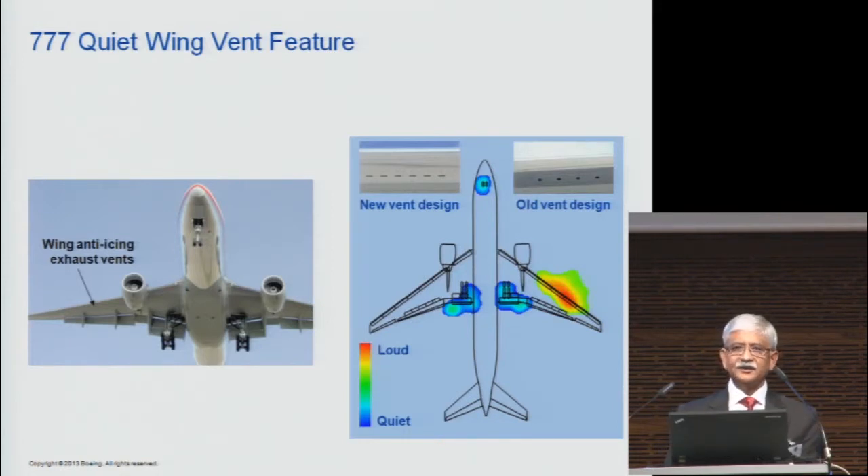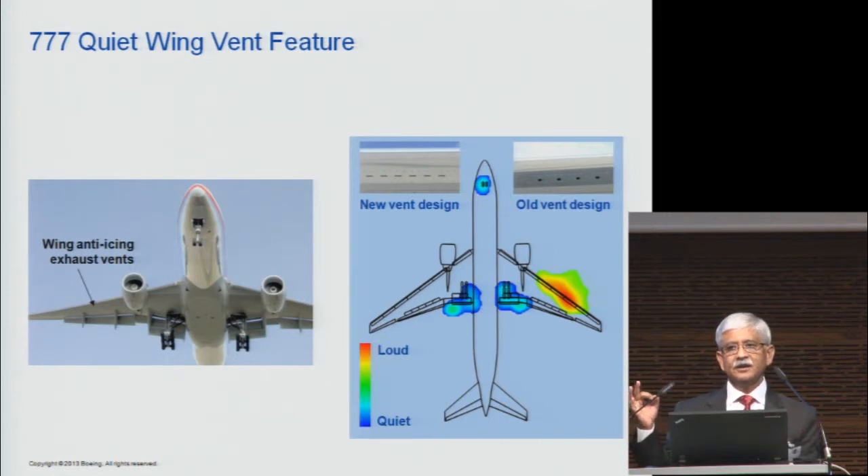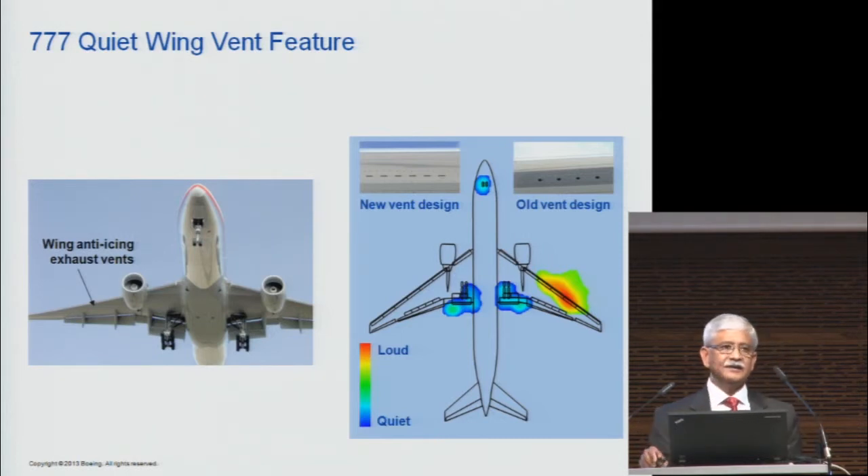On the 777, de-icing of the wing leading edge uses hot air that exhausts through circular holes on the bottom. During one of the quiet technology demonstrator programs, we noticed that was making noise. Rather than adding extra material, we went to the wind tunnel and tested different shapes. We found that a slot shape — the same area for air exhaust — was quiet. All our 777s from about 2002 have these slot vents instead of circular holes. We discovered it in 2001-2002 and introduced it into production.